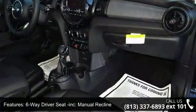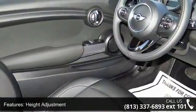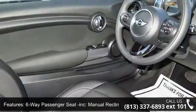Additional features include manual recline, air filtration, analog display, cargo space lights, and covered dashboard storage.